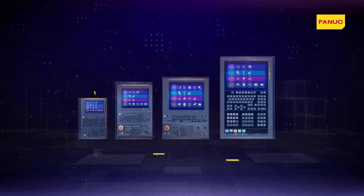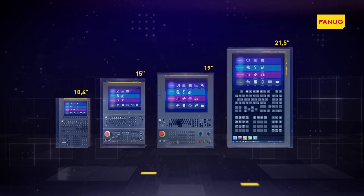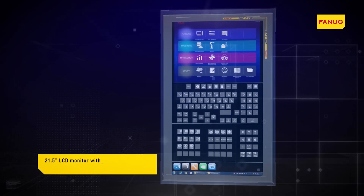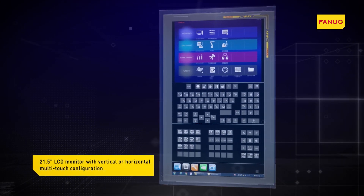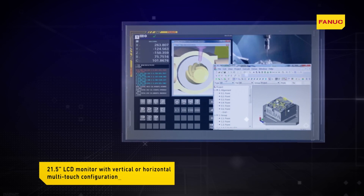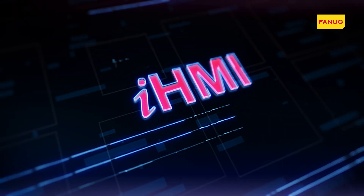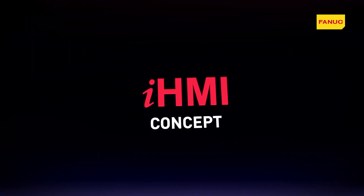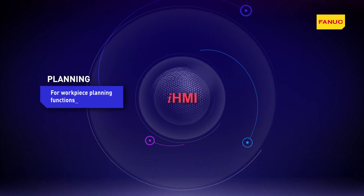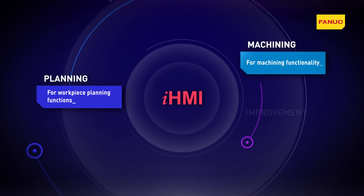With the new iHMI interface, the range of Fanuc numerical control systems meets all usage requirements. In particular, iHMI is used on the new widescreen panel iH Pro in a similar way to how smartphones and tablets are used. The iHMI interface is broken down into three main areas: Planning, Machining, and Improvement.